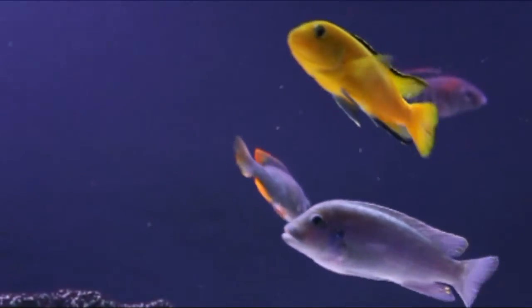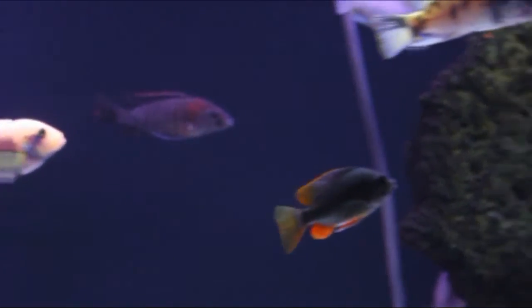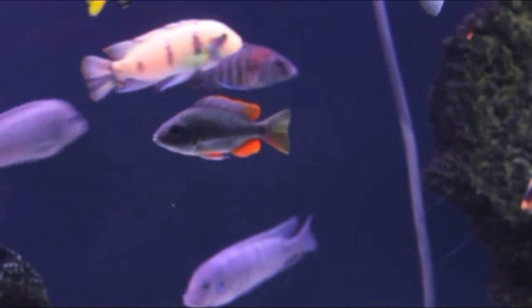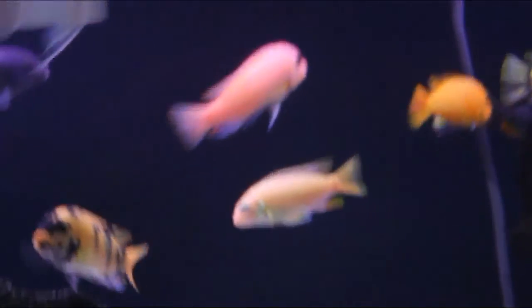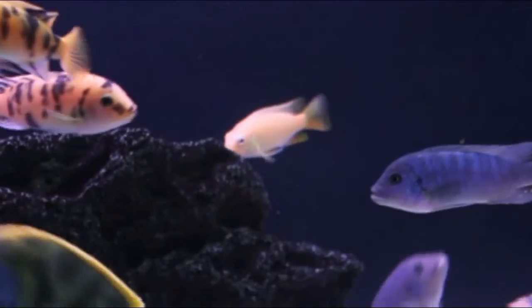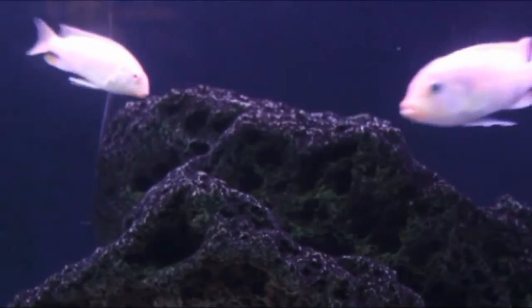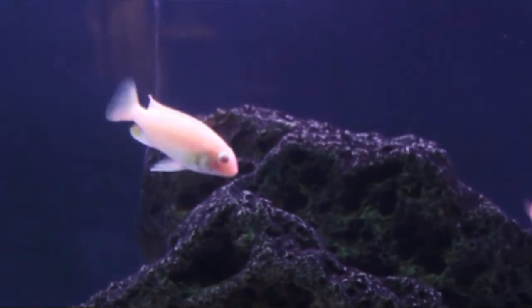That little guy there with the orange fins, I do believe that's the Borley eye — red fin Borley eye — cute little guy. And there is an albino, some sort of cichlid. Yeah, right there's another one of my albinos.